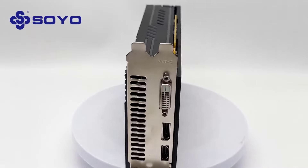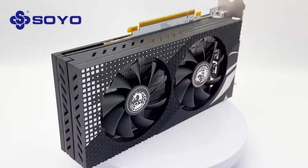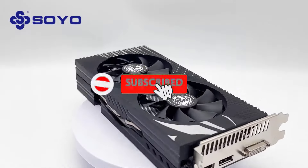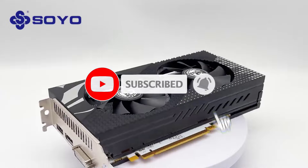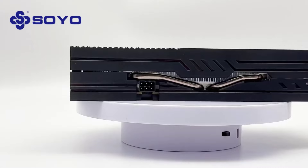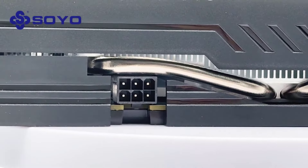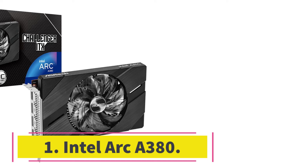Are you looking for the best budget graphics cards? In this video we will look at five of the best budget graphics cards on the market. Before we get started, we have included links in the description, so make sure you check those out to see which one is in your budget range.